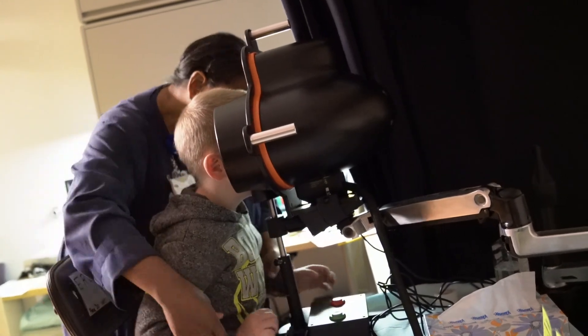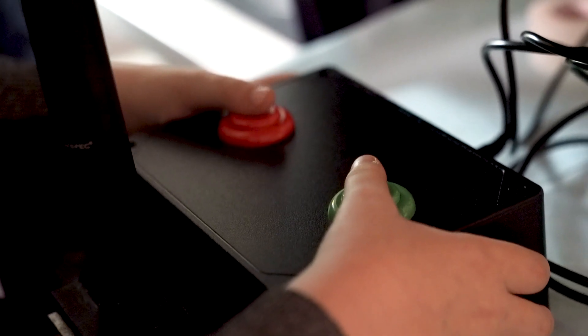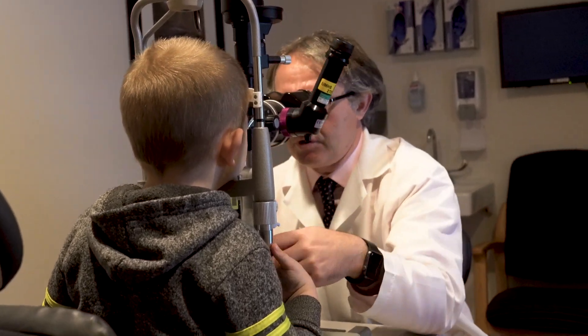We hope that we've kind of changed the trajectory for Zion, to a point where when he's in his 20s he won't have as significant vision loss as what we're seeing with him now.